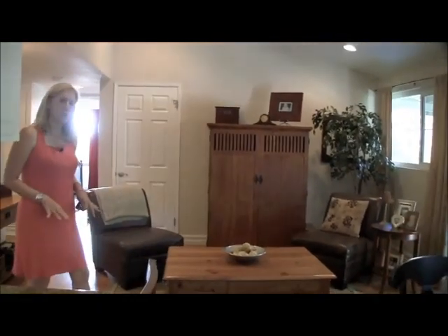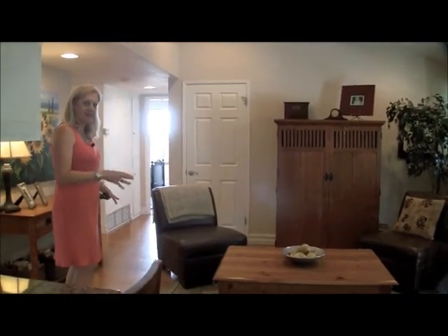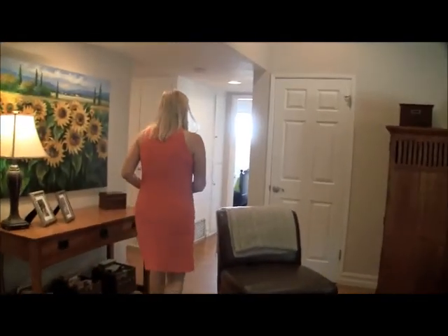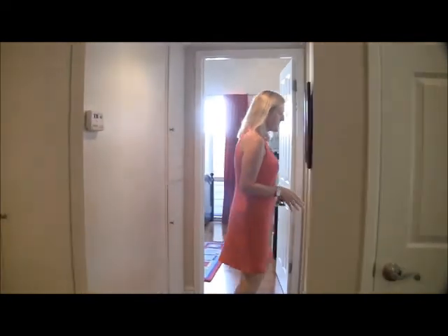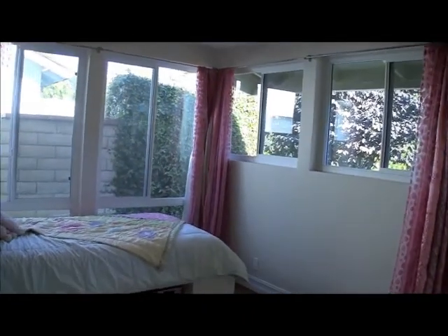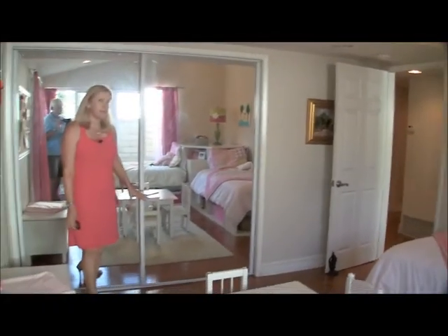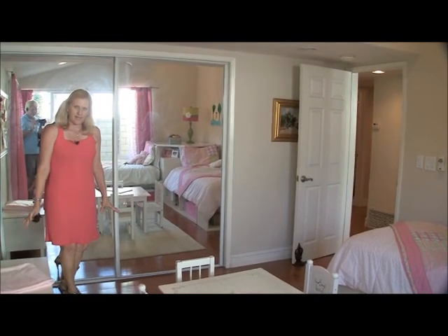This is a three bedroom, two bath home. We're going to go see the bedrooms and then I'll take you out to the backyard. Here's one of the bedrooms — it's a great room with corner windows. All of the bedrooms have a lot of natural light coming in and good-sized closets. This room has two beds in it and still plenty of play space.